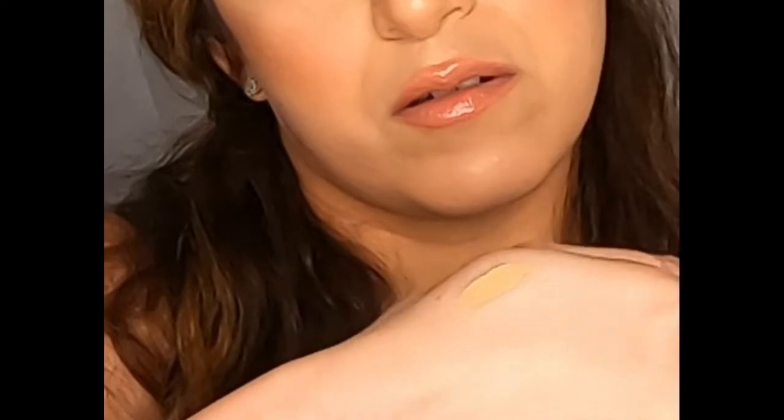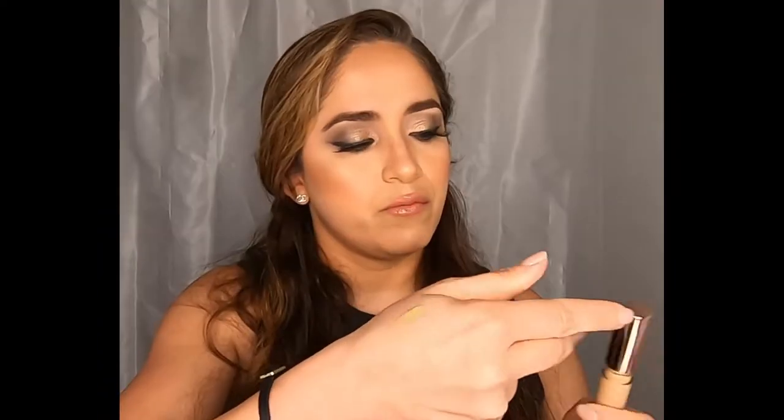This looks a little bit dark for my complexion, but let's see. Maybe I can use this on my no-makeup makeup days or as I get tanned in the summer.